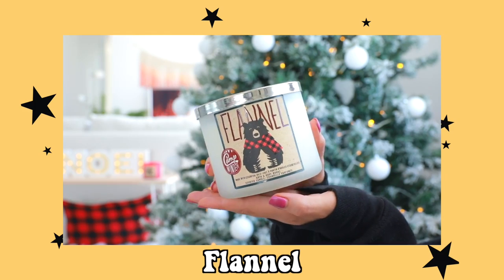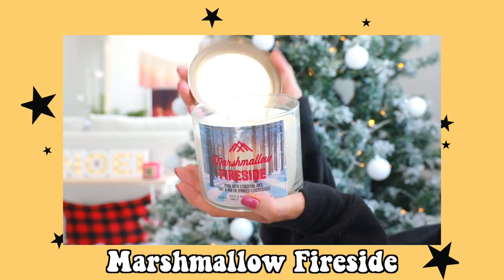I got two candles because it's Christmas — you've gotta burn a candle. Like if you don't have a wood fire you just burn a candle; same thing. I got you guys the flannel one — I don't know what flannel smells like but the packaging is cute. And the other one is Marshmallow Fireside, which smells so good. Kane wants to steal that one from you guys.